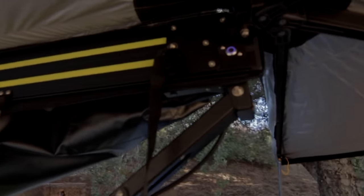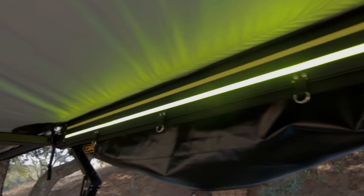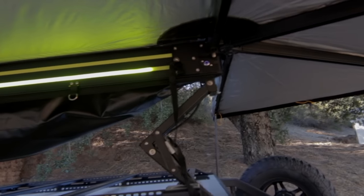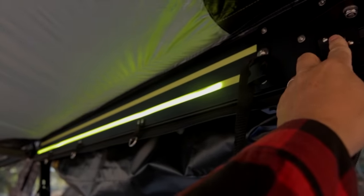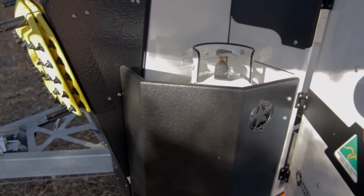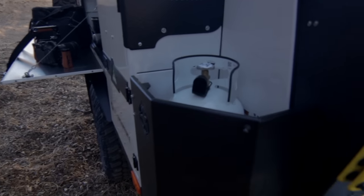The new awning is super cool — I really like it. It's got a dimmable light, so you don't have to worry about lights, it's already there. It's an awesome lightweight awning and you can dim the light. My X1N also comes with dual propane tanks, because we need propane.